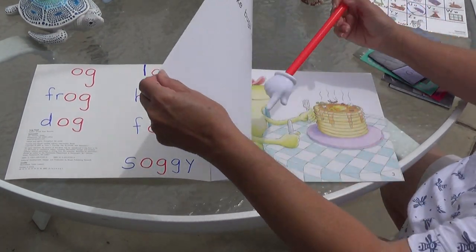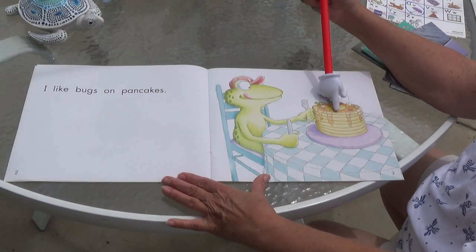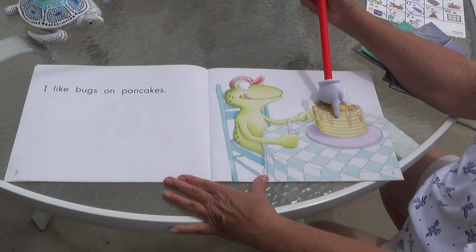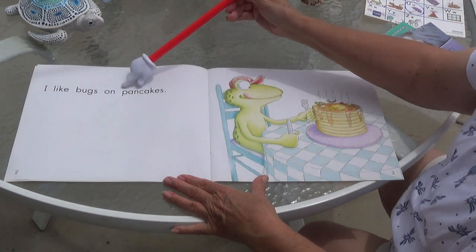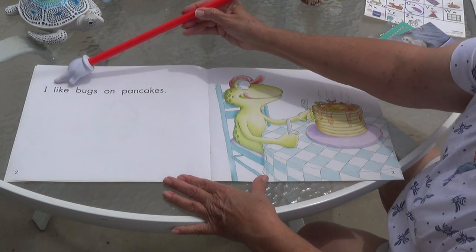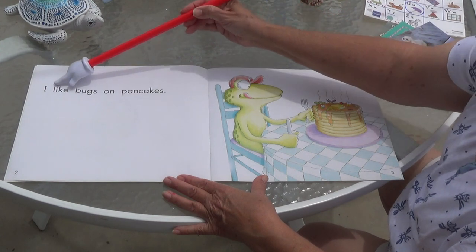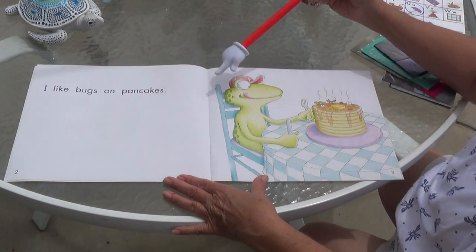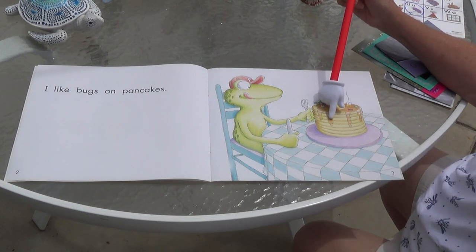Frog food. Okay, ready? Look at the picture. What's he eating? Pancakes! Do you like pancakes? Can you find the word pancakes? I like bugs on pancakes. Do you like bugs on your pancakes? Looks like he likes syrup too.